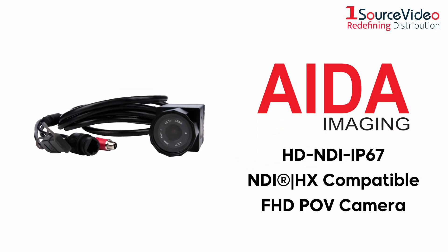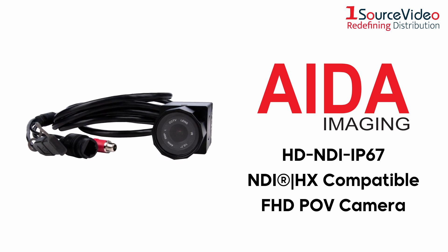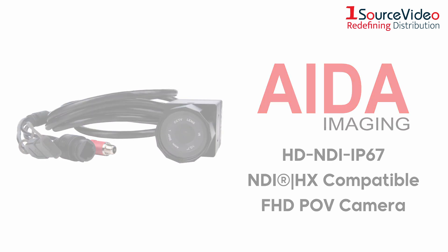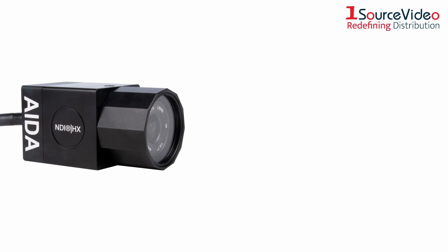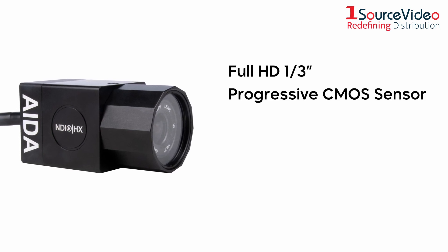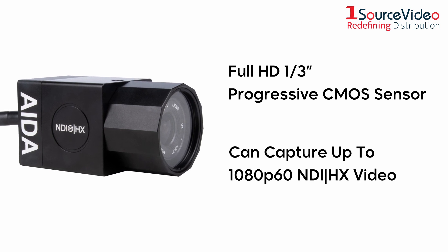With the HD NDI IP67 POV camera, AIDA Imaging gives you the power to stream from the great outdoors, even in bad weather. The HD NDI IP67 is a powerhouse, featuring a full HD 1/3rd-inch progressive CMOS sensor that can capture up to 1080p60 NDI HX video.